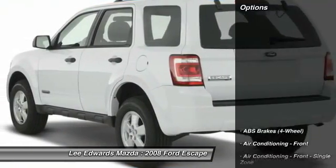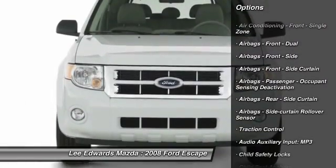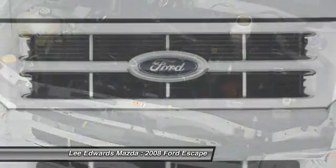Here are some of this vehicle's great options: traction control, stability control, child safety locks, power door locks, power windows, clock, cargo area light, tachometer.